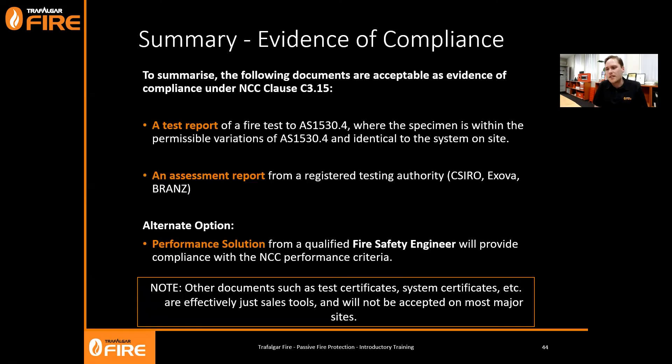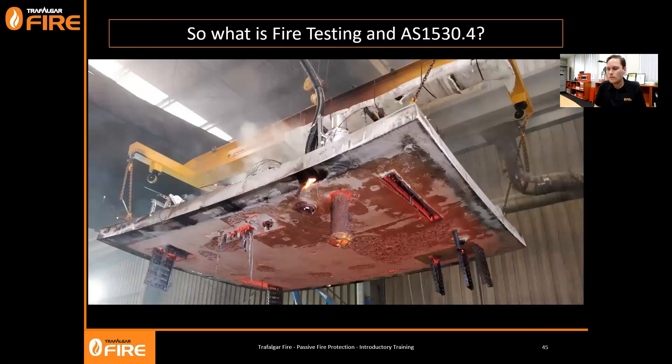To summarize, evidence of compliance for the building code: you can have a test report in accordance with AS 1530 Part 4 where the specimen is identical to what's on site or within the permissible variations (I'll talk about those in the next episode), you can have an assessment report from a registered testing authority, or you can have a performance solution done by a qualified fire safety engineer. Anything else - test certificates, system certificates, data sheets, tech guides - are essentially sales or installation tools and most PCAs or building surveyors won't accept them. Stay tuned for the next episode where we'll dive into fire testing to AS 1530 Part 4.